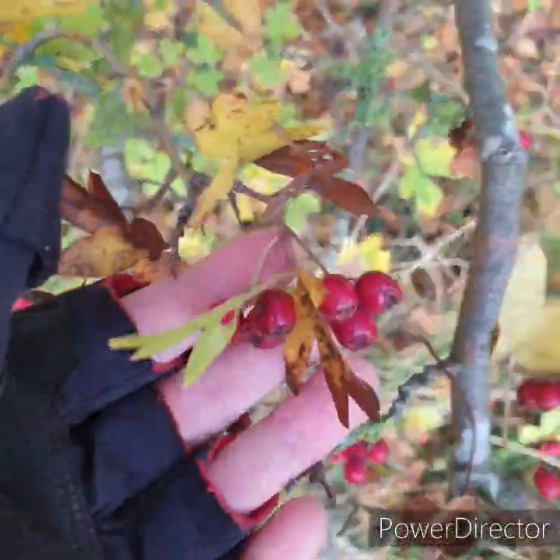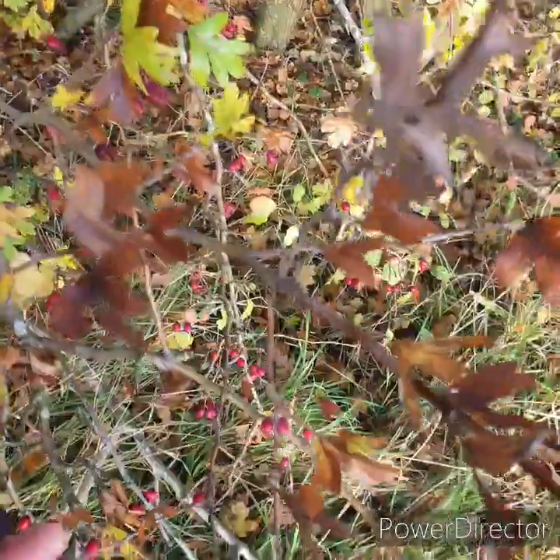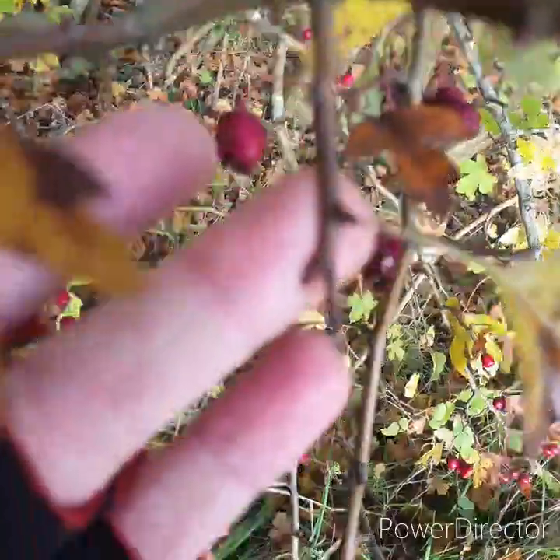So those are the hawthorn berries — it's quite easy to see, and it's quite a spiky branch, quite a spiky tree. I'll show you. Look at the spike on that.